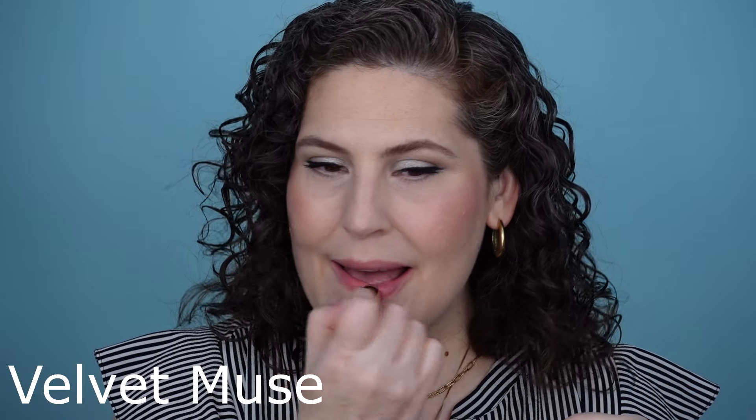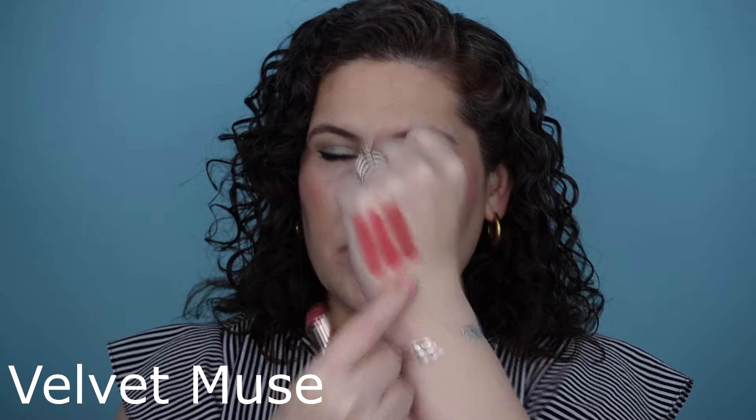The next one is Velvet Muse. This is one that some people think of more as a nude, but I like that it's kind of a pink-leaning nude. Here's Velvet Muse. It does have a little bit of a cooler tone and a little bit more earthiness overall. I really like that — it's super easy to wear, and I find that with my skin tone I can wear it with nearly anything.